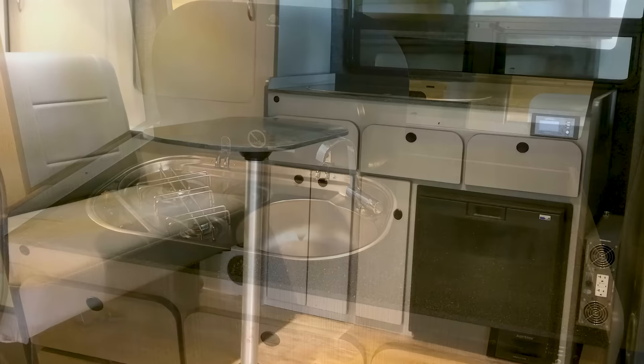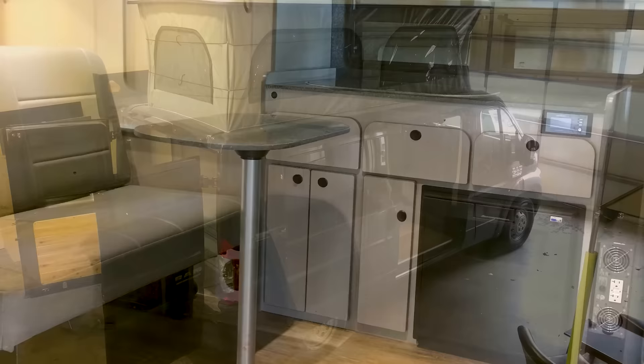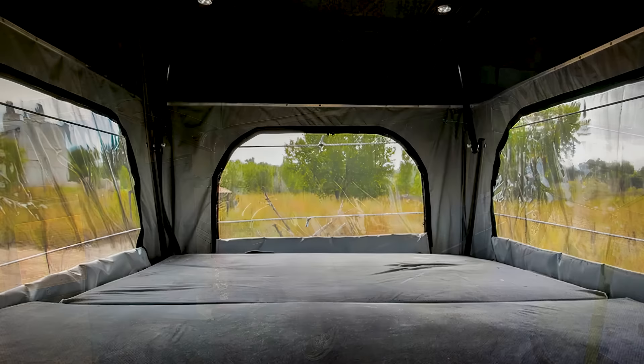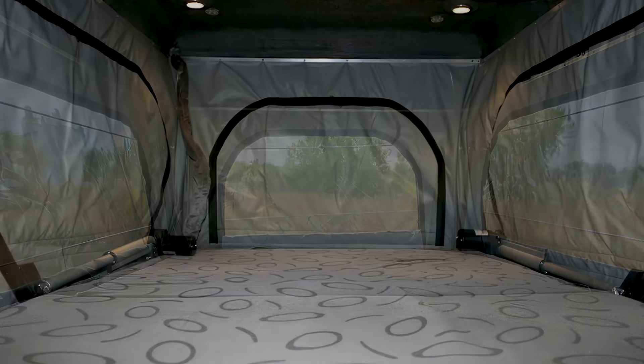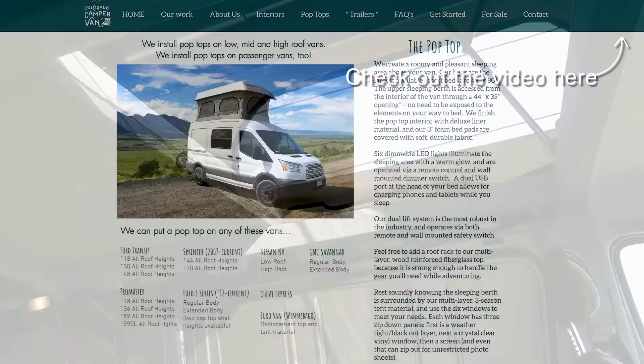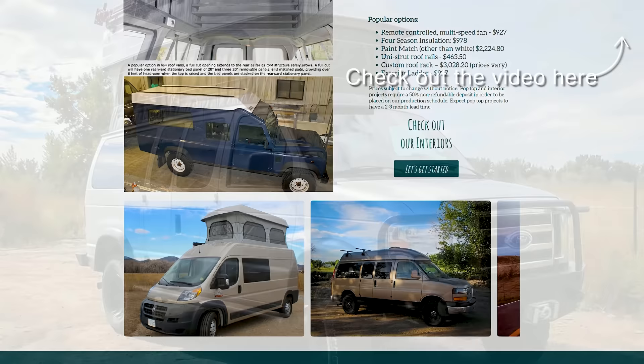If you need a bit more pizazz thrown in, you can also purchase several other features. One of those options is a pop-top, which Colorado Camper Vans also specialize in. They offer the largest beds available, most being 48 by 80 inches. The pop-top is finished with deluxe liner material, and their 3-inch foam bed pads are covered with soft, durable fabric. The dual lift system is the most robust in the industry and is operated with remote control, with a series of add-ons to choose from when installing your pop-top as well.